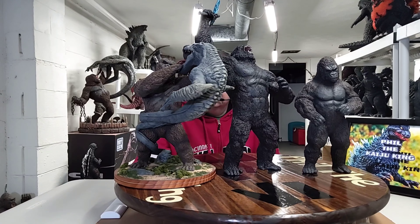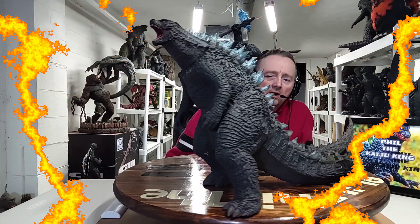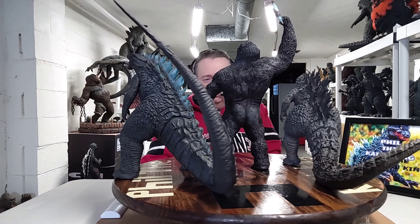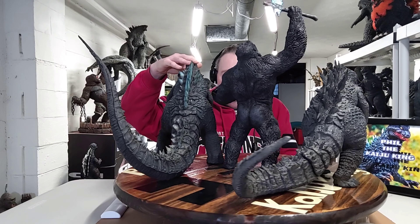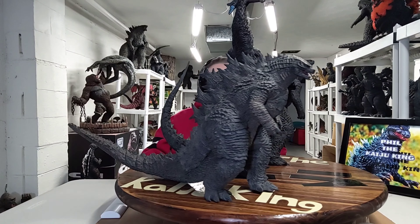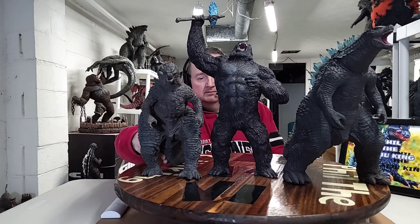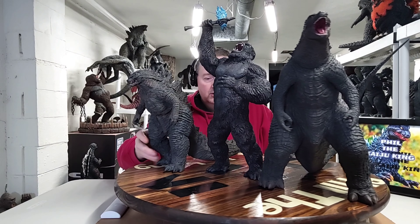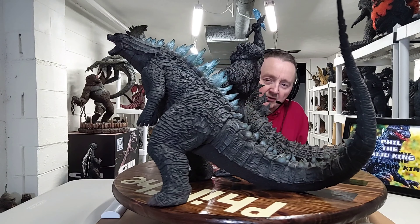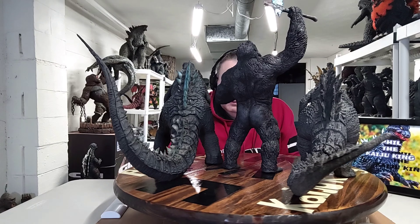Alright, here's a special sculpt I had done for Kong Skull Island — Kong fighting the Ramarak, the giant skull crawler — and then King Kong 1976. I've brought some different iterations of Kong along the way. I've got just about every iteration of Kong you can imagine in my collection.